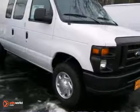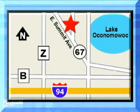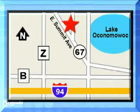Come in and take a good look at it for yourself. Jack Safro Ford is conveniently located 2 miles north of I-94 on Highway 67 in Oconomowoc, Wisconsin. Call today.